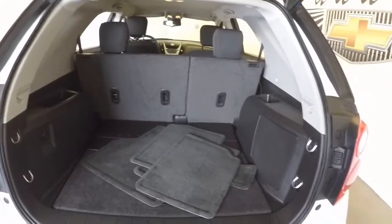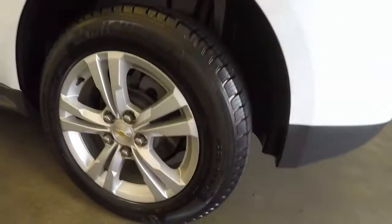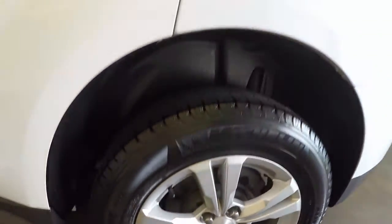It has plenty of space in the back. Come around here and check out the nice alloy wheels — great tires wrapped around these alloy wheels.